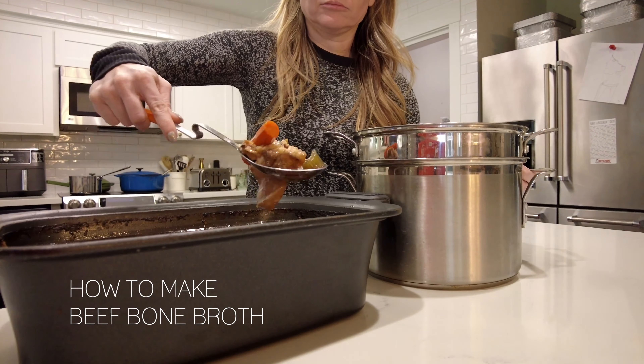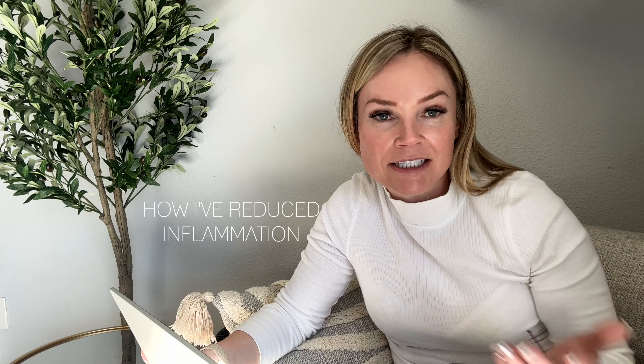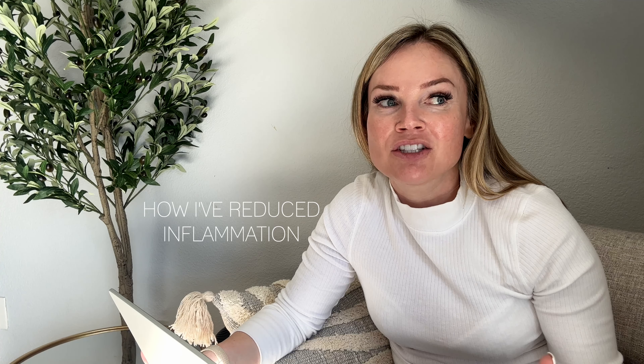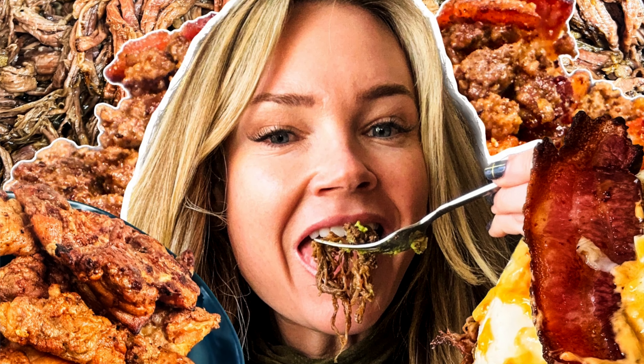I'm making beef bone broth and I'll share how I make it in my crock pot so you can make it too. This will aid in my recovery and give me a lot of collagen. Over the past month I've also decreased the amount of sugar I eat because I started doing carnivore and ketovore again, and that's really helped my inflammation come down. I have videos linked if you want to see the foods.